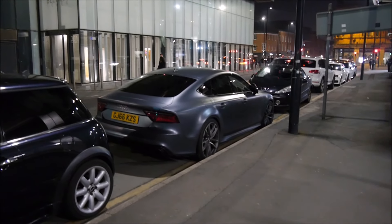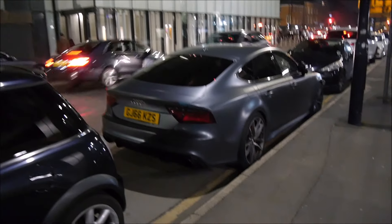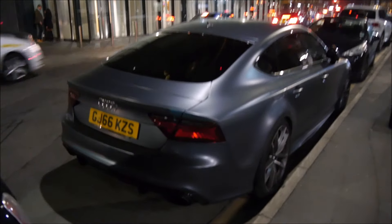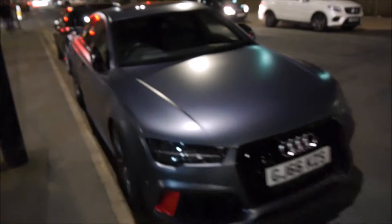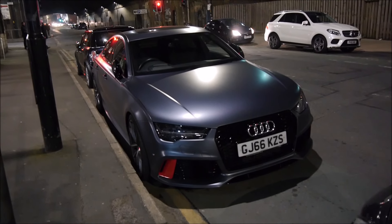So here we have an Audi RS7 Performance, randomly near the Hilton Hotel. This is probably going to be the last spot of Manchester — if I do see anything else I'll put it in after this clip. But this RS7 is nicely wrapped and debadged. It's also got some nice red bits on the front of it. We have not seen any RS7 for a while, and then two just randomly pop up. That is absolutely stunning.